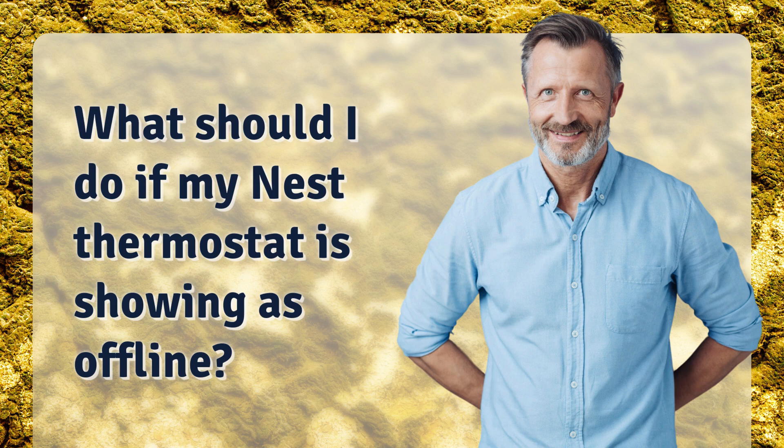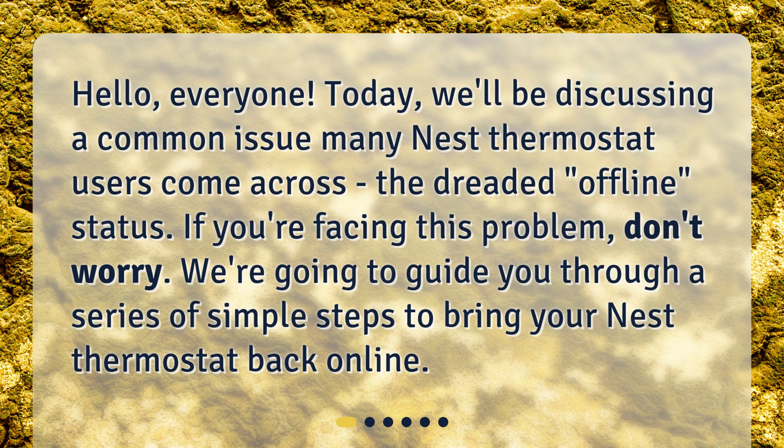What should I do if my Nest thermostat is showing as offline? Hello, everyone. Today, we'll be discussing a common issue many Nest thermostat users come across: the dreaded offline status. If you're facing this problem, don't worry. We're going to guide you through a series of simple steps to bring your Nest thermostat back online.